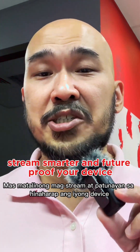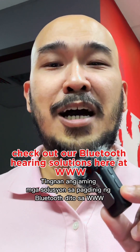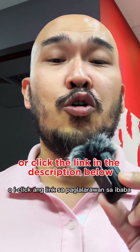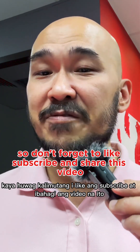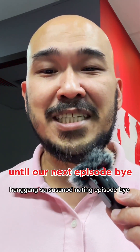If you want to hear better, stream smarter, and future-proof your device, check out our Bluetooth hearing solutions at www.hearlife.com.sg or click the link in the description below. Don't forget to like, subscribe, and share this video. You deserve better hearing every day. Until our next episode, bye!